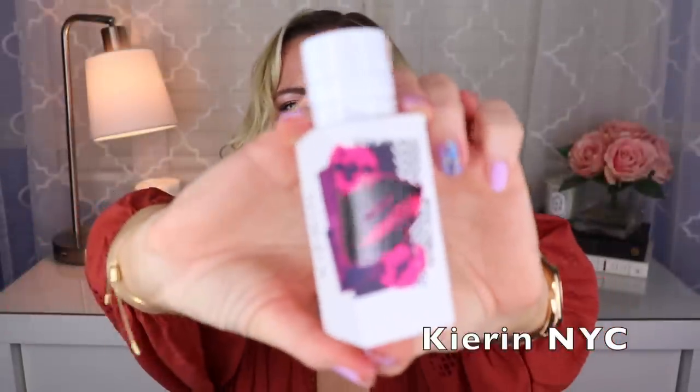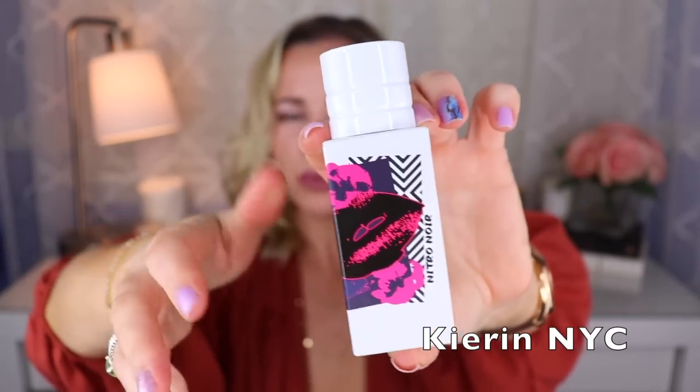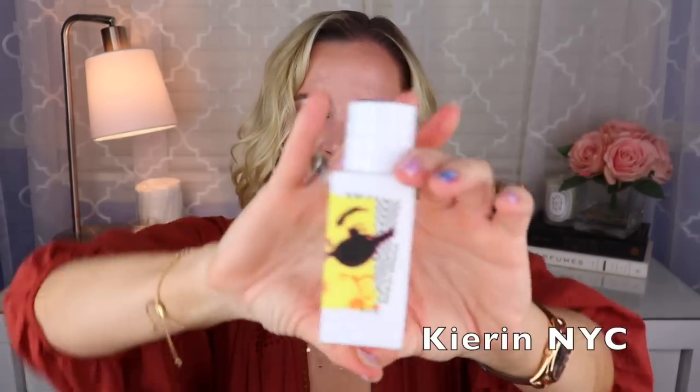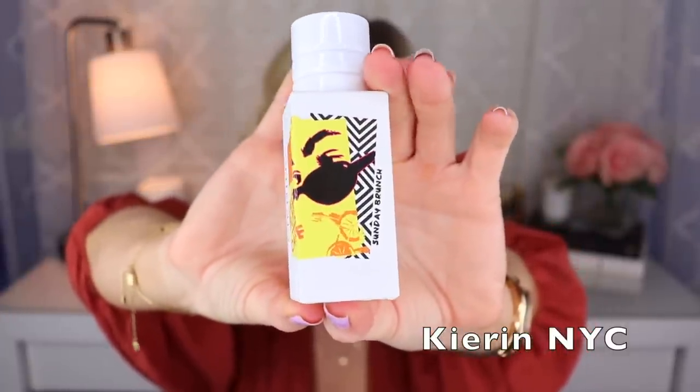Next I have two from Kayali NYC — wait, Karen NYC — and they're both created by Mathieu Nardin. The first is called Nitro Noir — it's sort of an orris root combo with some patchouli, maybe some bergamot, and it smells like there's pink pepper in here too. I really like this one; it's got a little bit of depth, which is probably why it's called Noir. Then we have Sunday Brunch — a light tea fragrance with some lemon, maybe bergamot and jasmine. I like them both.